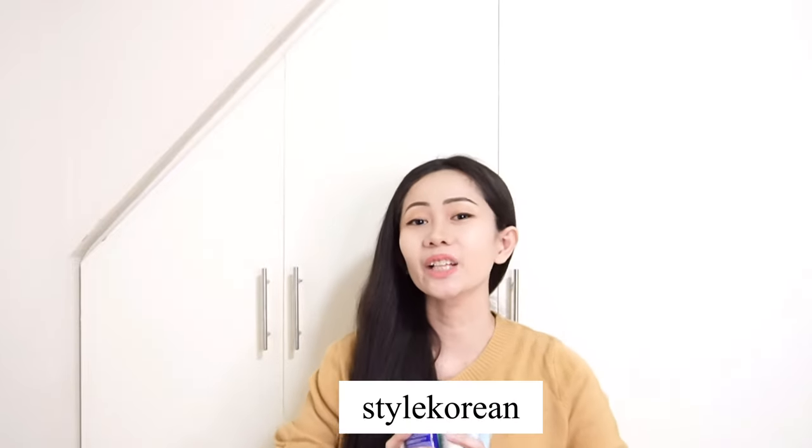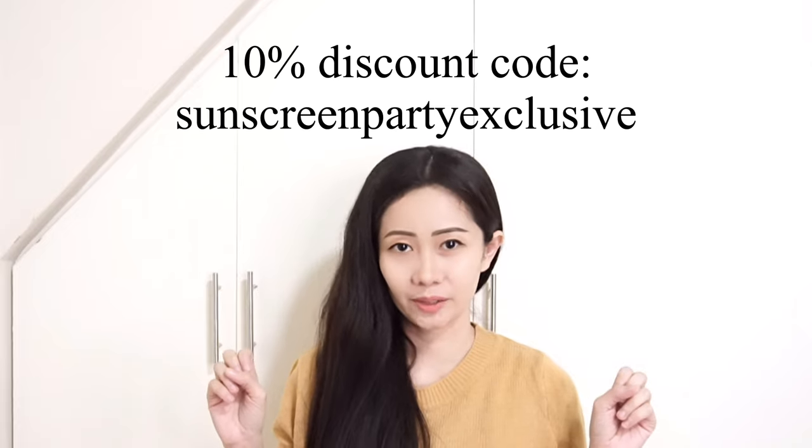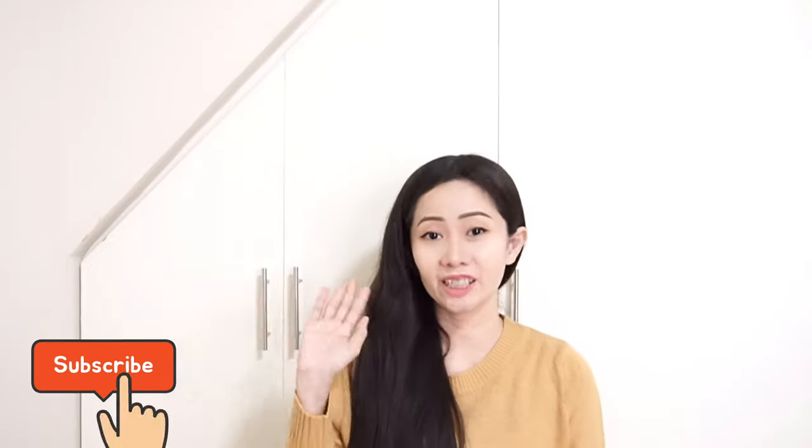I hope you find this video helpful! May you find a sunscreen you want to try — check them out on the Style Korean website, linked below in the description box. You can also check Style Korean on Instagram at @stylekorean_global. For 10% off, use the coupon code 'sunscreenparty' — exclusive and valid until July 17th. Thank you guys for watching, and I'll see you in my next vlog!